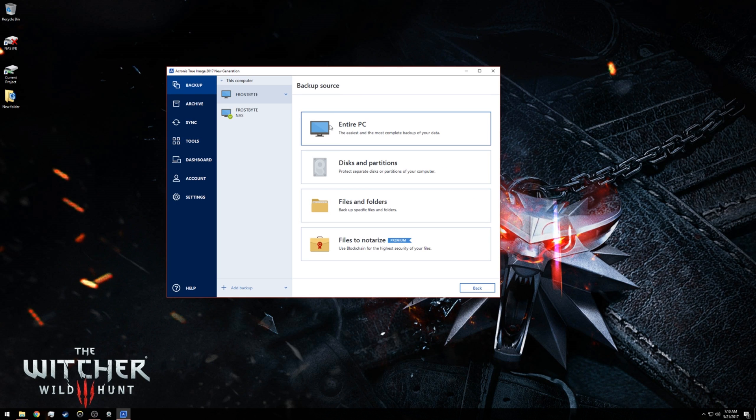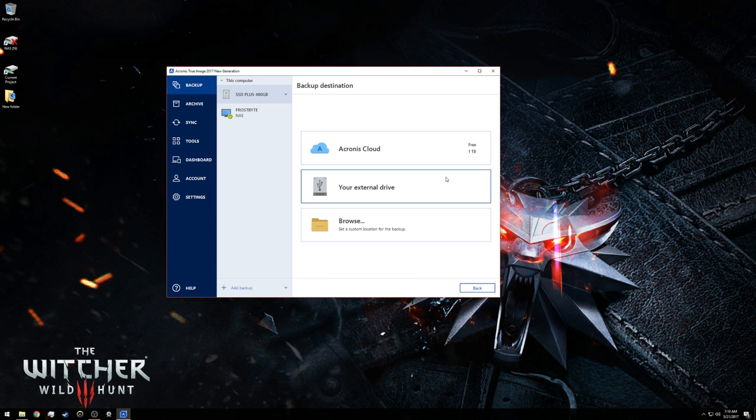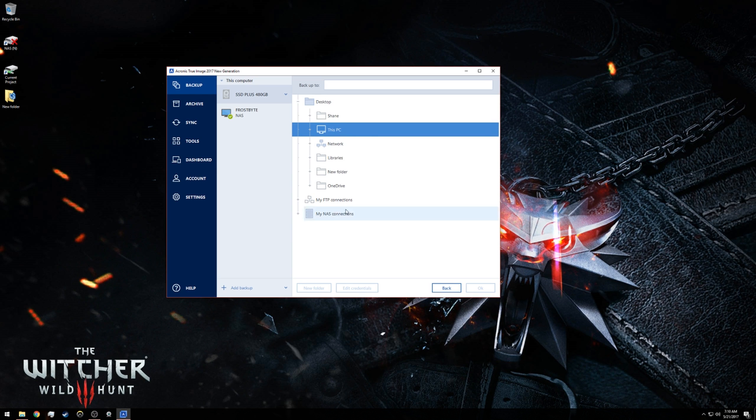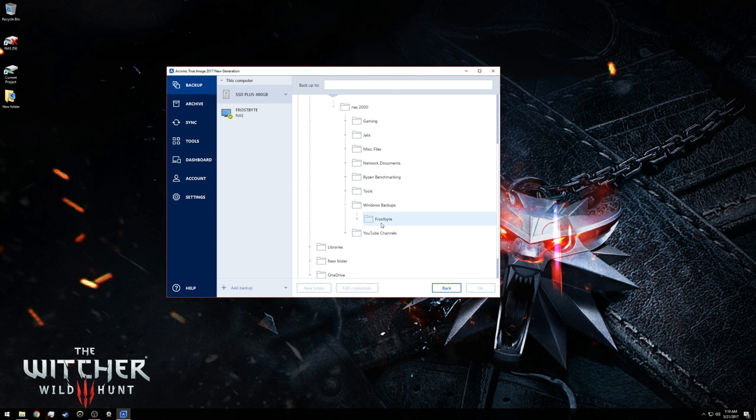It's very easy to click on the source of whatever backup you're making — in my case, the C drive of my main computer — then click the network attached storage located under the network. You open that up, give it a minute to recognize other devices on your network, log in if applicable, and then just pick a folder to save your backups to. I have mine set up to back up every week, every Sunday.